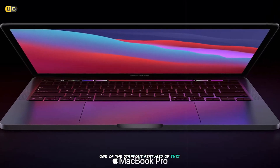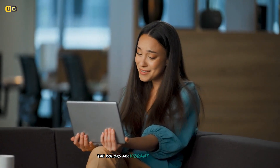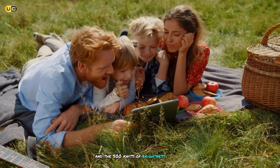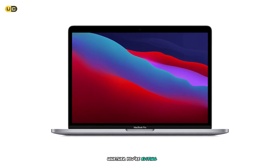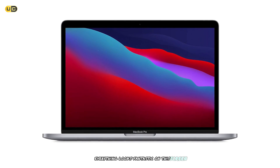One of the standout features of this MacBook Pro is its stunning Retina display. The colors are vibrant, the blacks are deep, and the 500 nits of brightness make it usable even in bright outdoor settings. Whether you're editing photos, watching movies, or just browsing the web, everything looks fantastic on this screen.